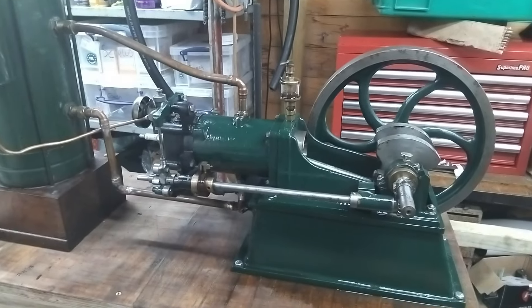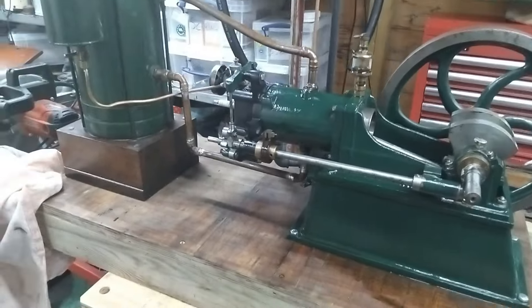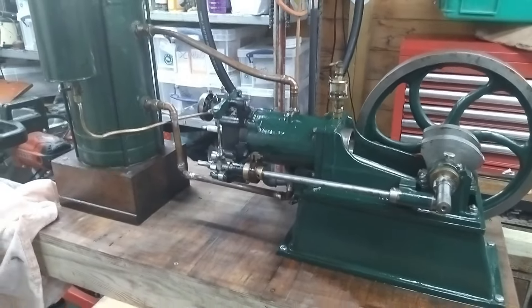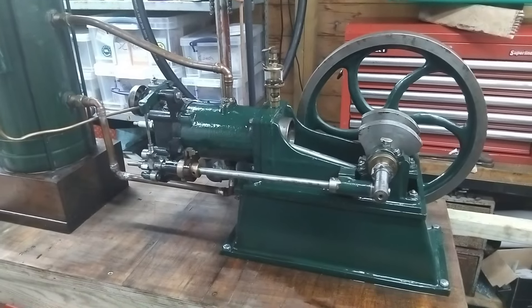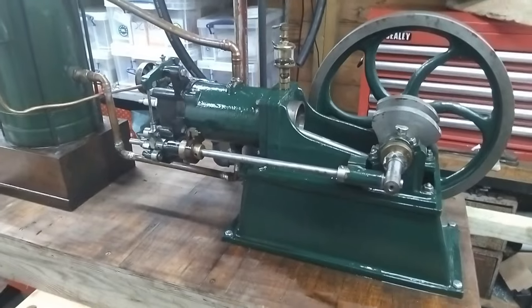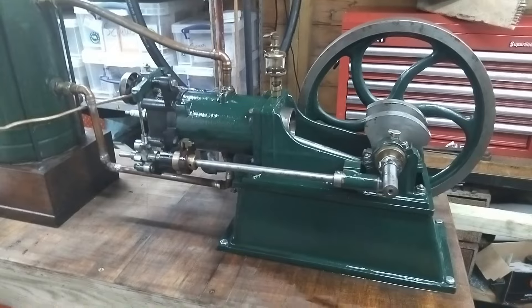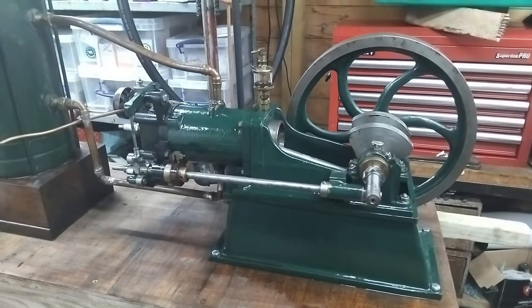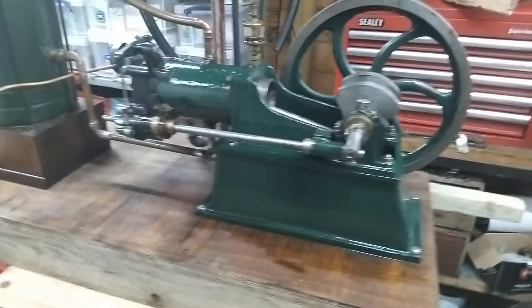Barry purchased this engine from an auction of the estate of the late W. Else in Matlock in 1985. So the piece of paper that was in the box with the small parts, with regards to the qualifications etc., obviously not related whatsoever, because it was already built and in a collection by 1985.